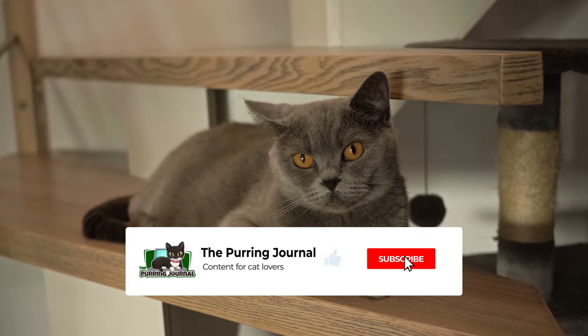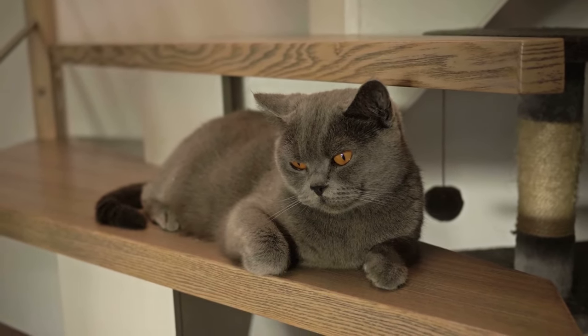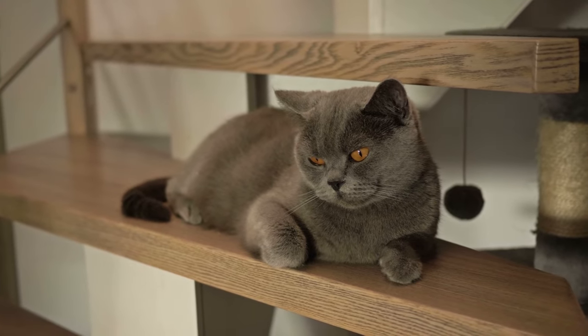As always, please click that like button as it helps other cat lovers find our content. Now without further ado, here are 10 fun facts about British Shorthairs.